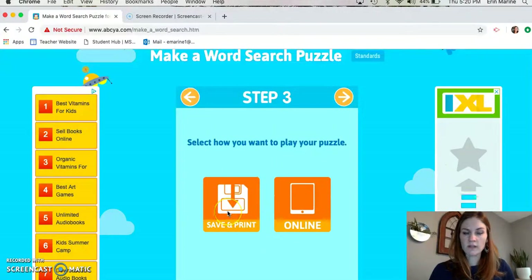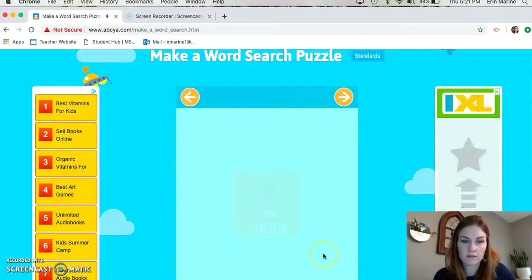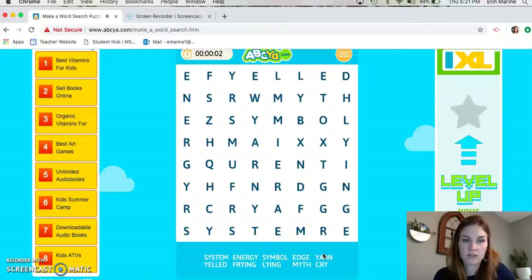I can save this and I can print it out, but today I want to just use it online. I don't want to use up any paper for this game — we're all gonna be on our Chromebooks today during workshop. So this is what you're gonna click: online, then next. And looky there — we have just made our very first word search! And it's counting us down to see how long it takes us to do all of this.